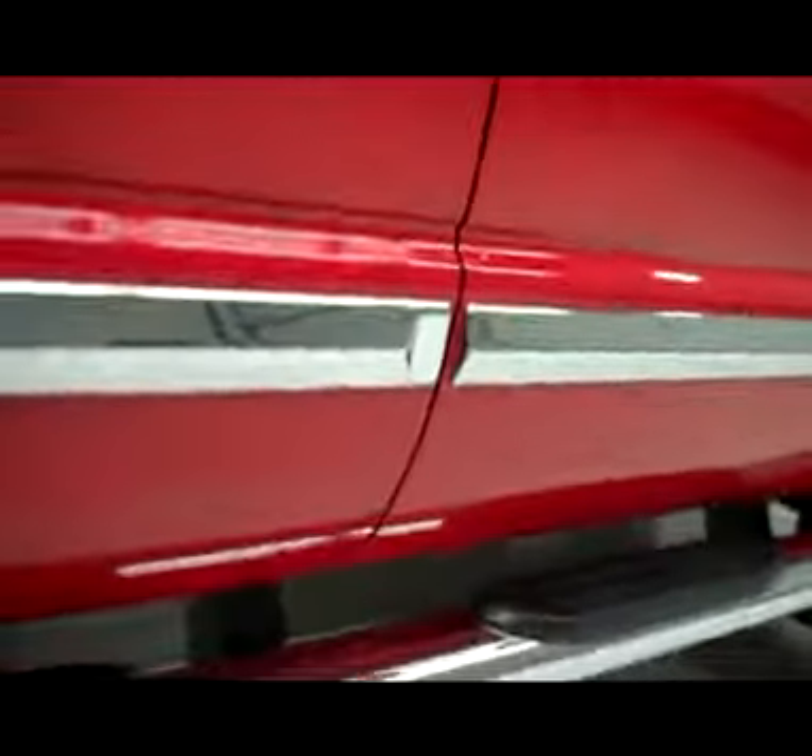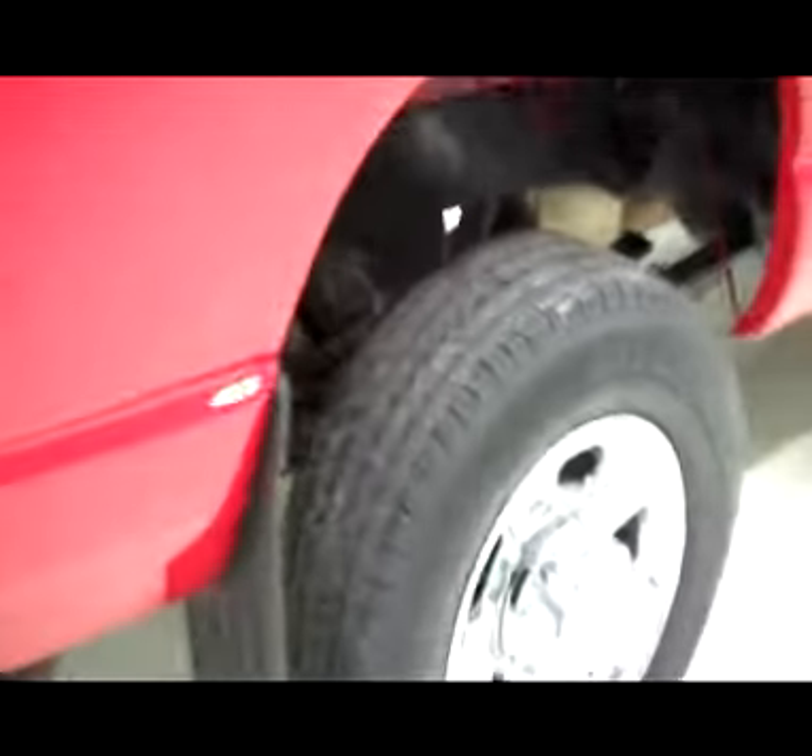We'll take a look underneath — very clean, no rust, no corrosion. Really excellent condition. Rear tires are also right around 50%, maybe a hair less, just like the fronts.